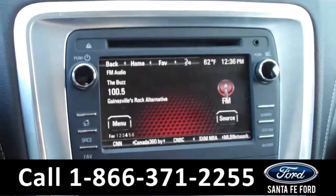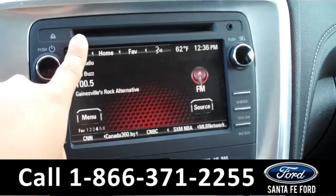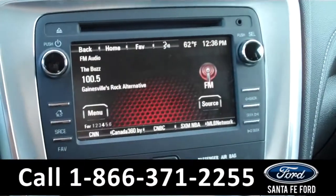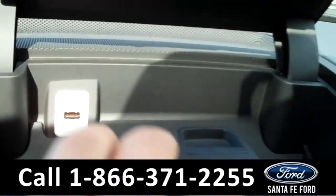In the media center there is a touch screen monitor. It also has AM/FM radio, a CD changer with MP3 capabilities, and an auxiliary port that you can plug your phone or iPod into. If we take a look up here, you will see there is a USB port as well.